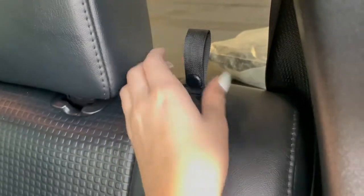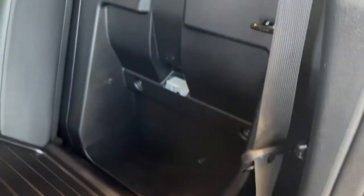The seat backs also fold forward as well, giving us behind the seat storage space.